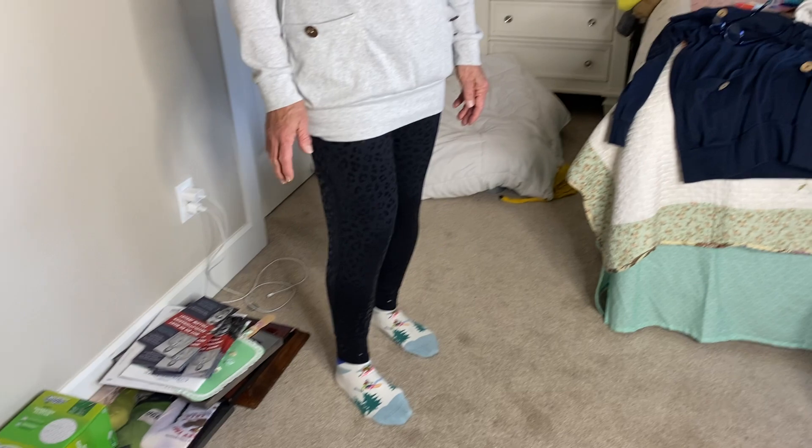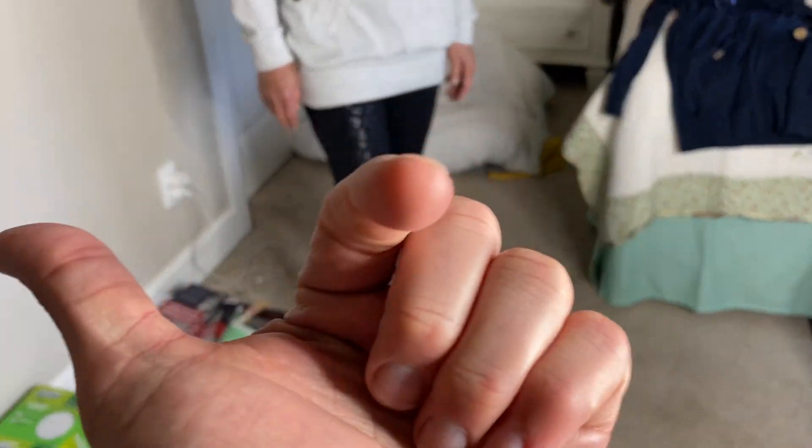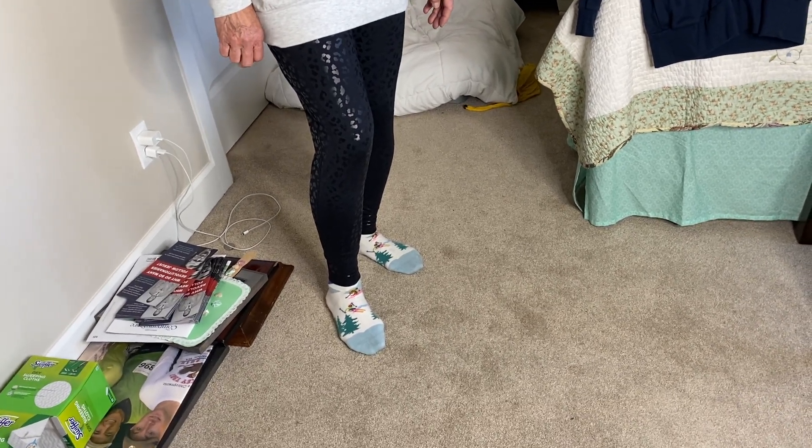When she recommends something, it's usually a pretty good bet. Are these true to size? True to size — so get whatever size you would normally get. You're probably going to want to get multiple colors. That's why we recommend them. See ya.